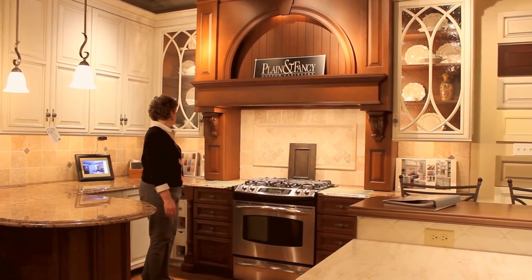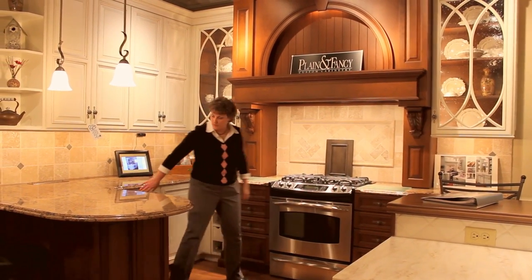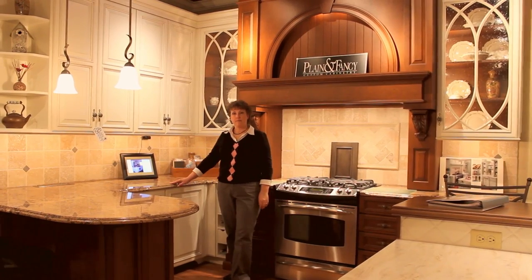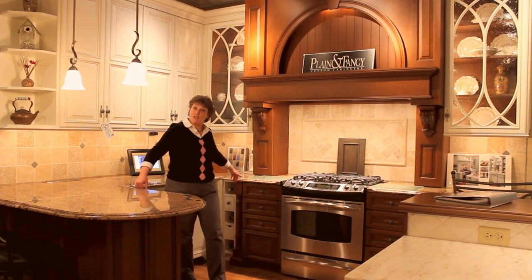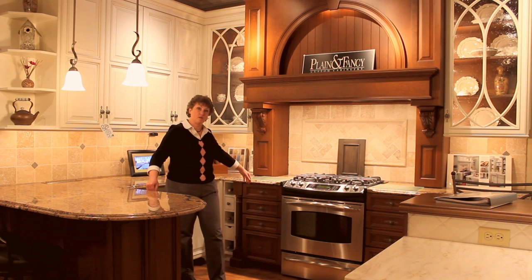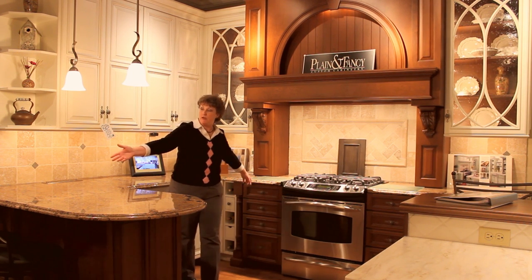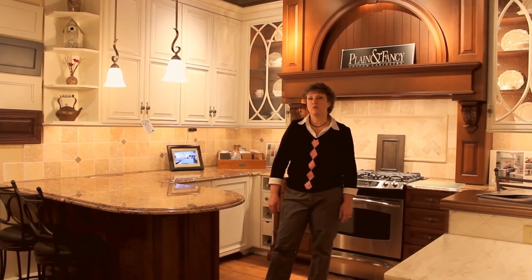This is a two-tone kitchen. We have the hood in charcoal, and some of the base cabinets over here are in white. We purposely made this counter, opposite this counter, exactly 42 inches, which is the minimum recommended distance between opposing surfaces. You have counter seating here, and lots of bells and whistles inside to explore.